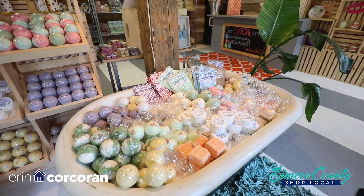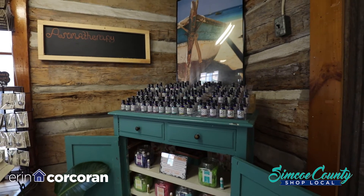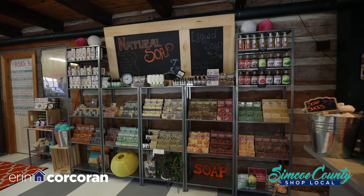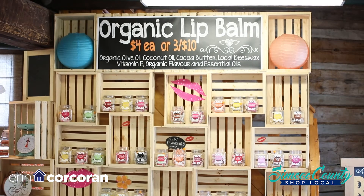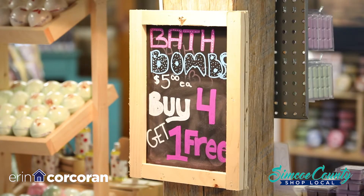I walked into this place and I have to apologize because our videographer has already taken half of your product because it's so amazing. What are some things that you sell? Basically, if it'll go on your skin or in your bath, we pretty much sell it and make it here in the studio. I have been since 2005 — bath balms, lip balms, salves, butters, soaps, men's line, perfumes — you name it, we probably make it.